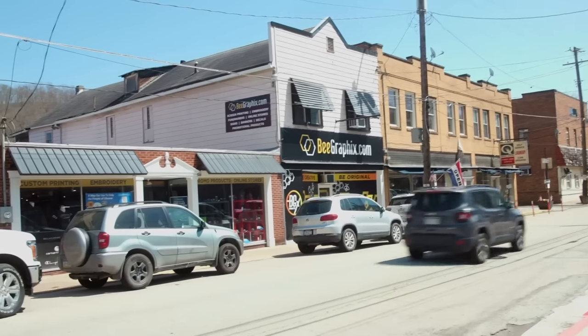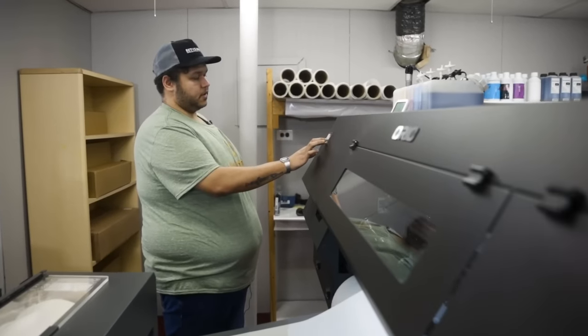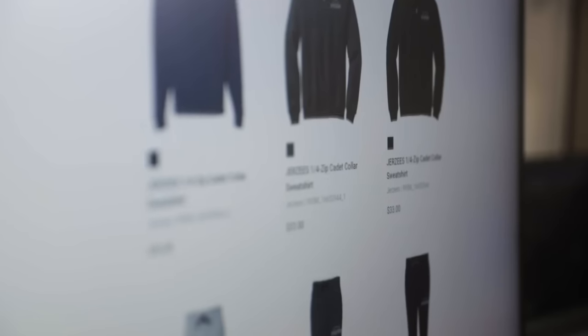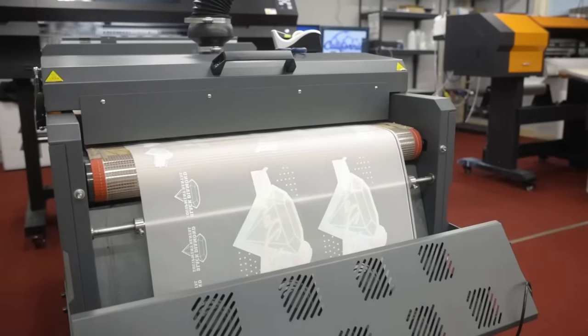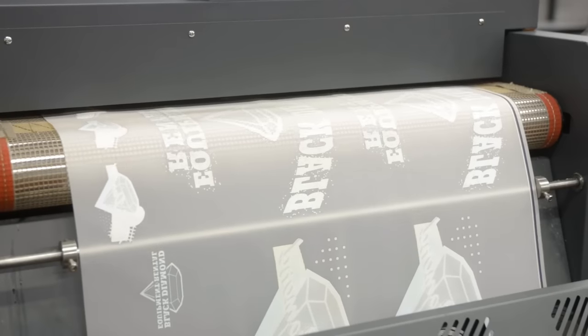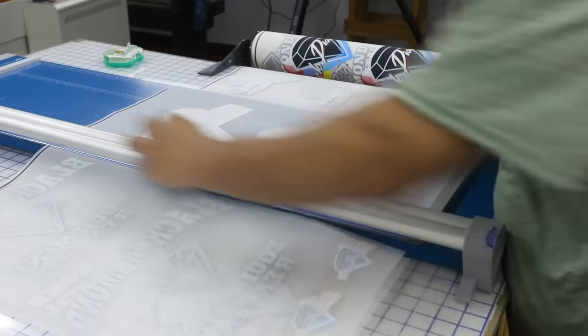They pride themselves in providing a hassle-free experience for their ever-growing client base, offering super-quick turns, custom online stores, and fundraising services. In this episode, they'll show us how direct-to-film printing allows them to take apparel customization to a whole new level.